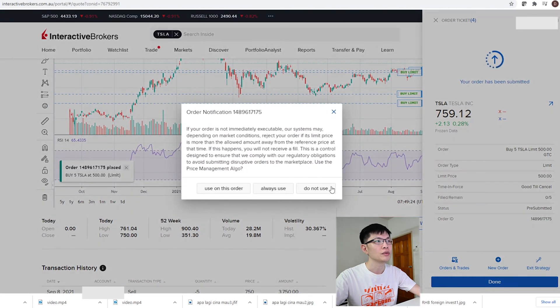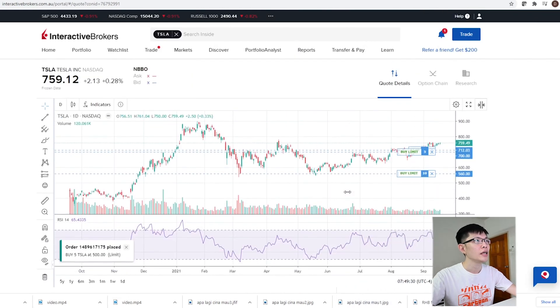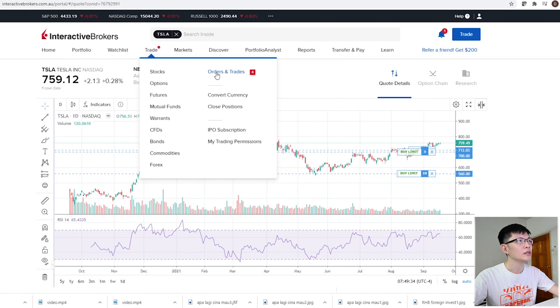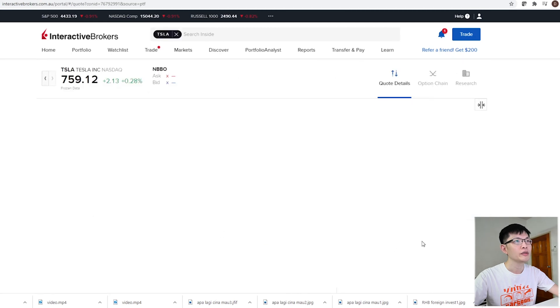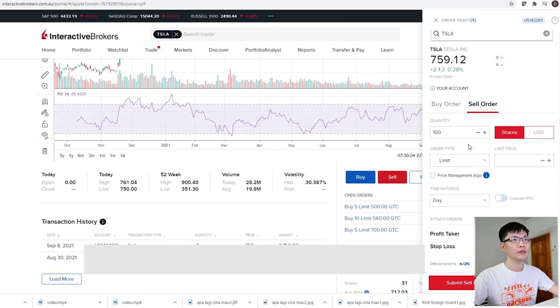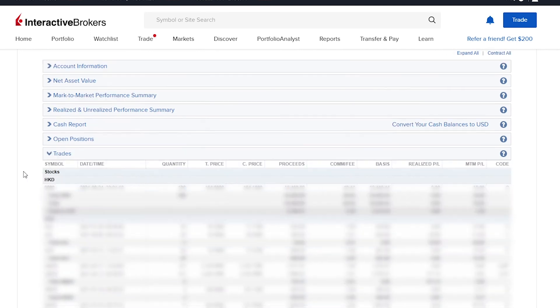Once you confirm, just click 'Submit Order'. This shows that your order has been submitted. Click 'Done'. If you want to look at your order, simply go to Trade > Orders and Trades - these are the list of orders you have placed. If you want to sell, it's the same thing - just click 'Sell' with similar parameters. You can also go to Reports > Statement to have a look at your activity statement.